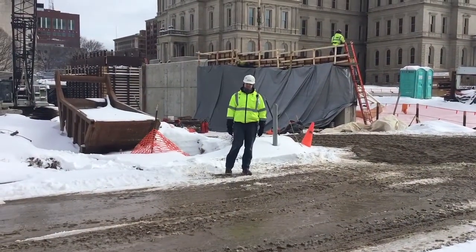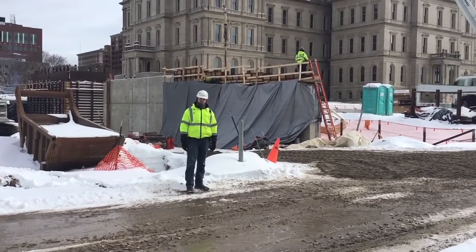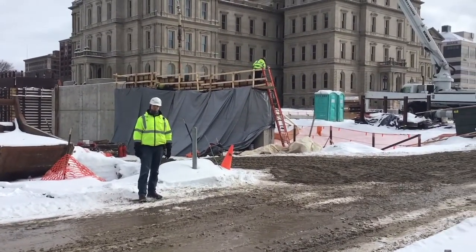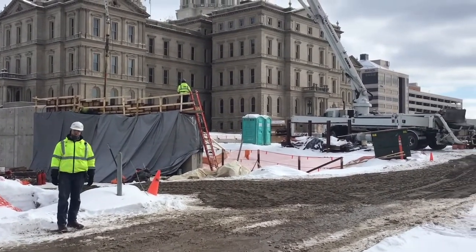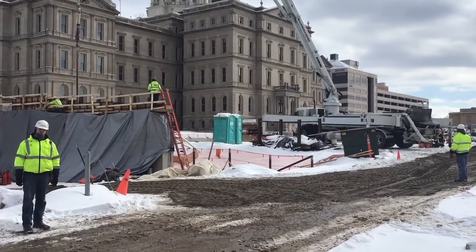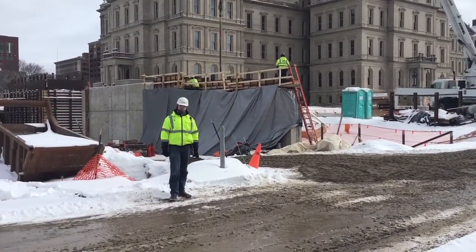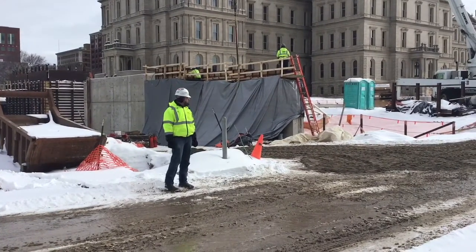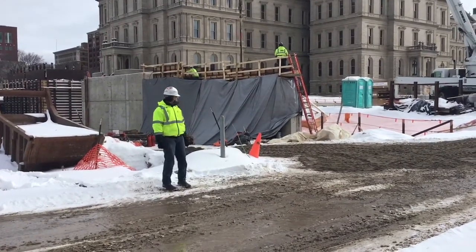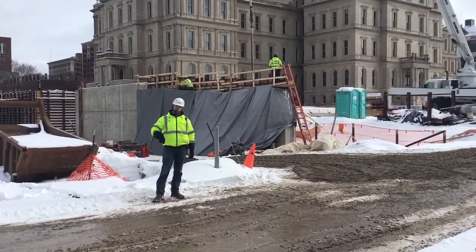We want to take a minute and give a progress shot at what we're pouring today. Behind me you can see that we're pouring the north retaining wall portion of the Ahertel entry. This is actually going to be just to the west of the new entry doors — it's going to withhold the earth just to the west side of the building. This is one of our last exterior wall pours besides the connector piece over the entry itself.